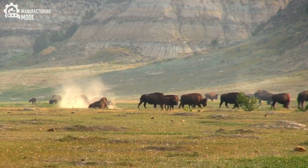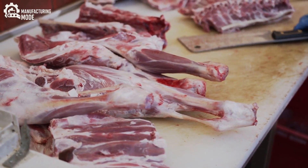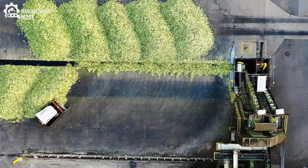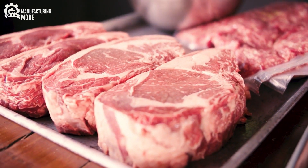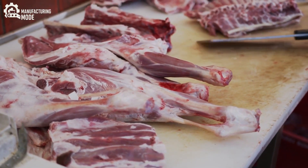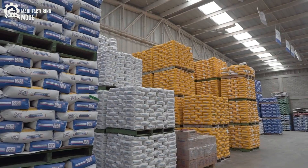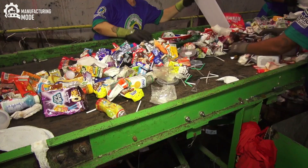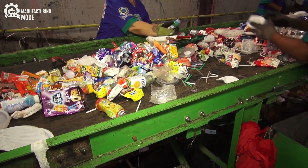But the buffalo's gift extends beyond cheese. In a separate, equally advanced facility, the meat processing operation unfolds with remarkable efficiency and respect. Every part of the animal is valued. Prime cuts are carefully trimmed and aged, destined for gourmet dishes. Lesser cuts are processed into sausages, stews, and delicacies cherished in countless cultures. Even the hide, bones, and organs are utilized, transformed into leather goods, pharmaceuticals, and nutrient-rich fertilizers. Waste is virtually eliminated — a testament to the sustainability and ingenuity woven into every step.